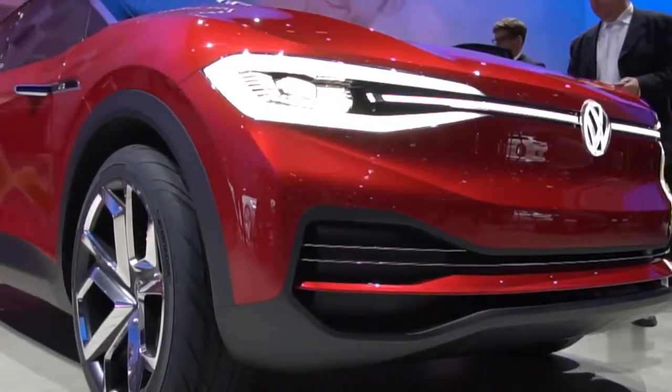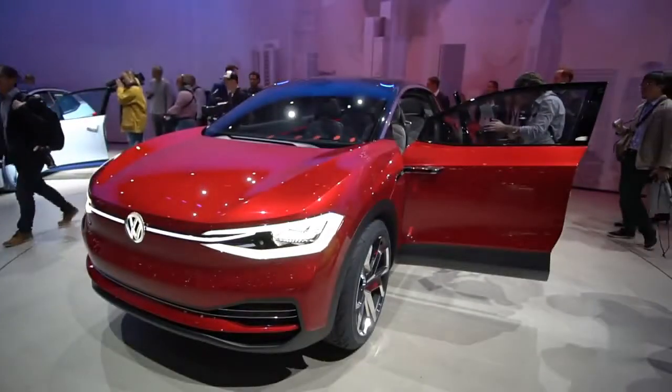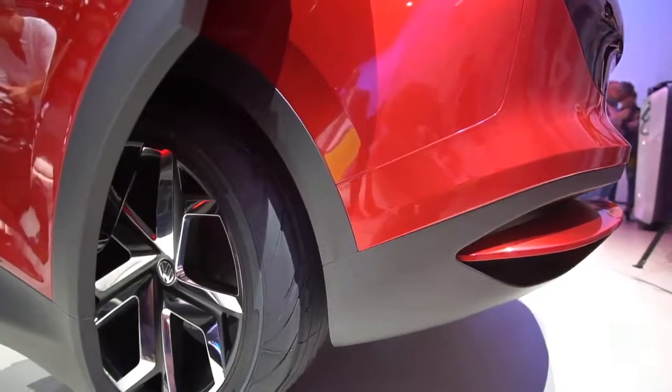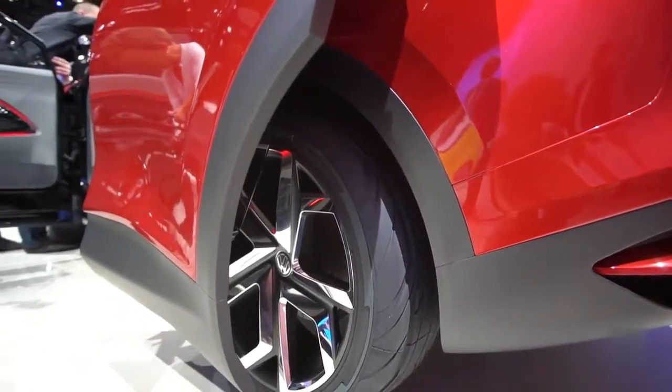At the Frankfurt Auto Show, Volkswagen revealed a refined version of its first electric crossover, the ID Cross 2. The ID Cross was first revealed in Shanghai, but the model we got to see in Frankfurt is said to be a little closer to the production version.